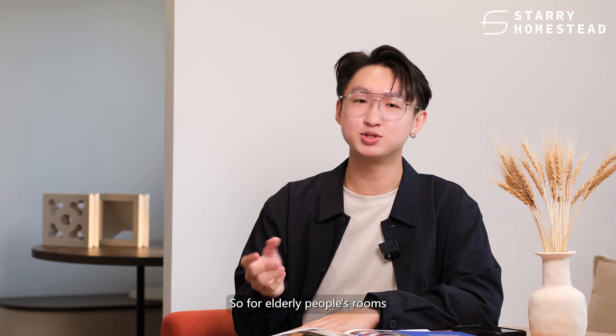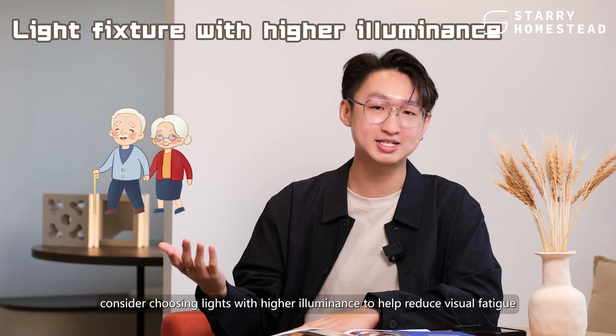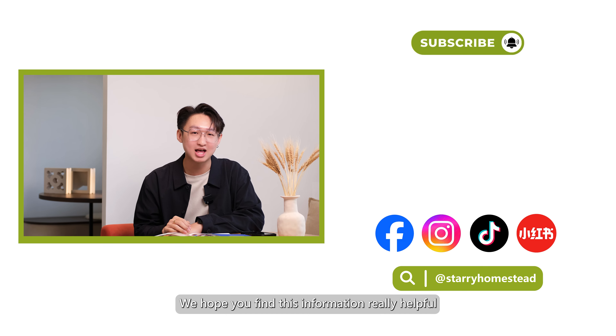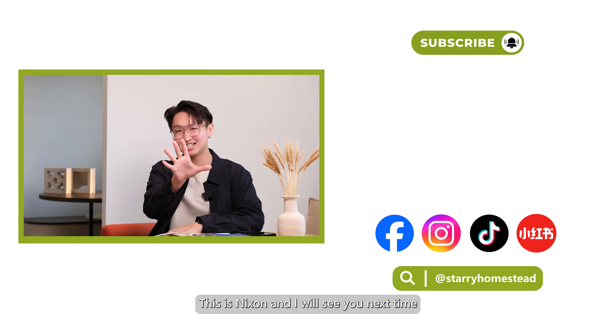Now let's talk about illuminance. Illuminance, measured in lux (LX), is the amount of luminous flux received per unit area — or how much light a particular area gets. For general household activities, a lighting level of 100 lux is typical, while reading and writing usually requires around 300 lux. When reading or working at home, a combination of a desk lamp and an overhead light can provide good illumination. Elderly people's rooms may require higher illumination to support their daily activities, so consider choosing lights with higher illuminance to help reduce visual fatigue.